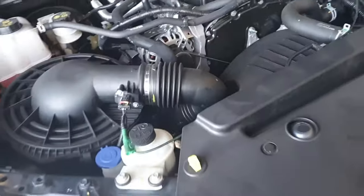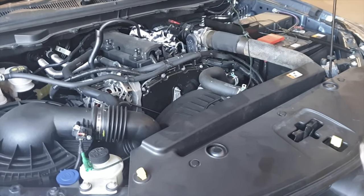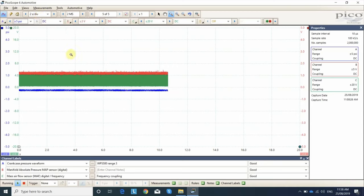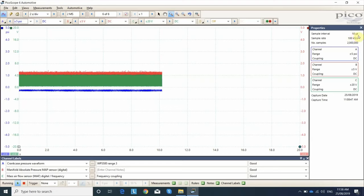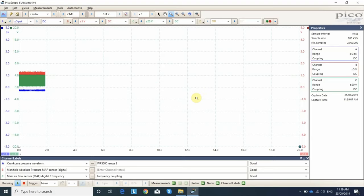The main thing to keep in mind is I'm going to keep the setup on the Pico all the same throughout all the tests - the only thing changing will be whether we fit a catch can, whether we create a restriction, and all those kinds of things. I've got a quite long time base set up: two seconds per division, so each division is two seconds, giving us 20 seconds total on screen for each capture. I'm hoping to just do one wide open throttle pull down the road and capture the entire event. Because of that I've got my sample rate up reasonably high - two mega samples, giving us a sample interval of 10 microseconds. We're just looking at peak values really, so I'm quite confident I'm not going to miss any data.